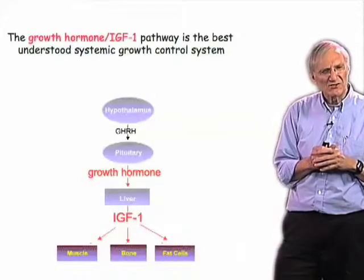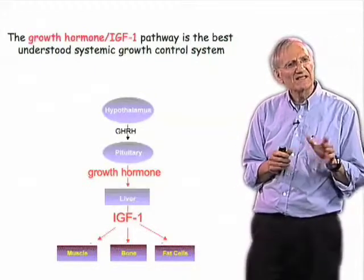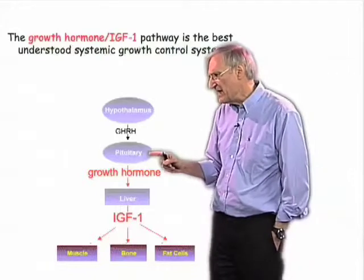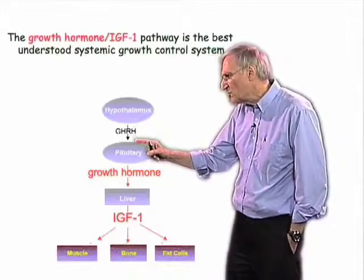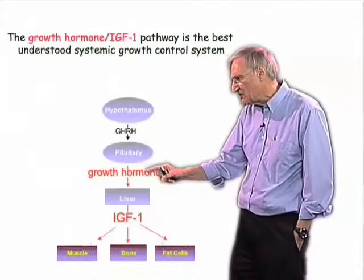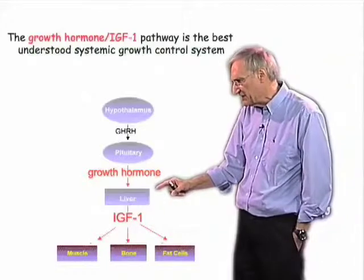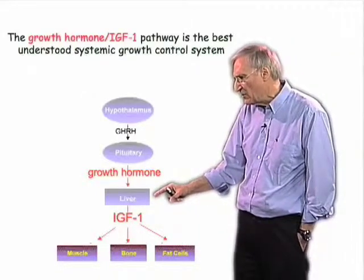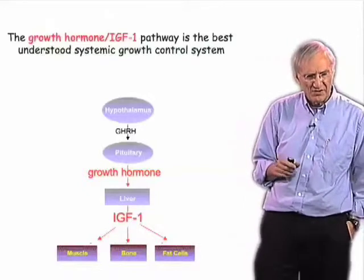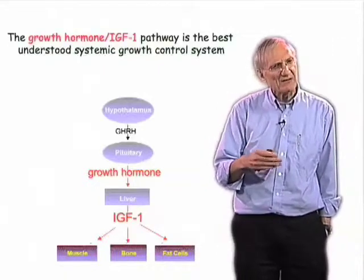The systemic controls on growth that are best understood are those that operate in the growth hormone / insulin-like growth factor 1 (IGF-1) pathway. The hypothalamus produces growth hormone releasing hormone, which acts on the anterior pituitary, causing it to secrete growth hormone into the blood. The growth hormone then stimulates the liver and other tissues to produce IGF-1, which in turn induces cells to grow, promotes their survival, and thereby promotes the growth of tissues, organs, and the animal. In mammals such as a mouse or us, this system accounts for about two-thirds of our growth.